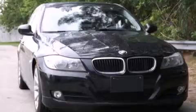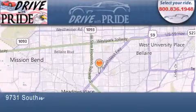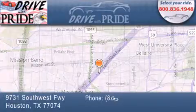Call now to find out how you can own this breathtaking vehicle. Thank you for considering Drive with Pride for your next pre-owned vehicle. We have been serving the Houston area since 1995.